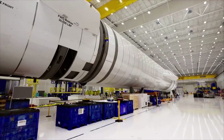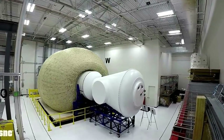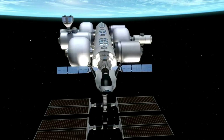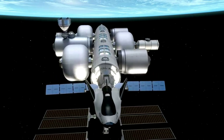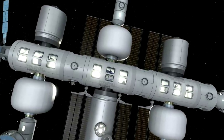The Orbital Reef team includes Blue Origin, Sierra Space, Arizona State University, Boeing, Genesis Engineering Solutions, and Redwire Space. However, the two main contributors toward the station are Blue Origin and Sierra Space, and both companies have specific key elements that they are meant to provide.